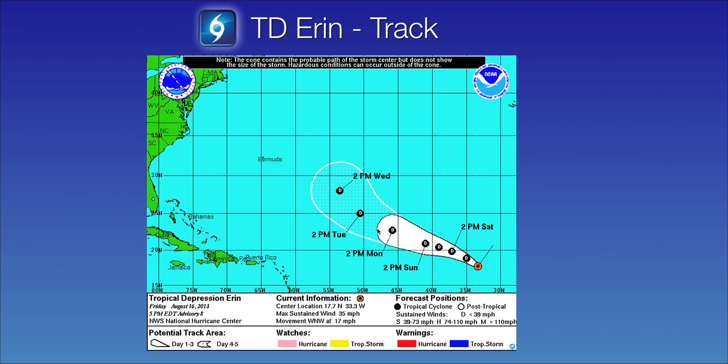We're going to first begin with Tropical Depression Erin. The system only has 35 mph winds and is moving to the west-northwest at 17 mph. It is forecasted to remain a tropical depression and stay out in the open Atlantic — it will not move west and affect any land masses. There is a possibility it could weaken into a remnant low during the next day or two.